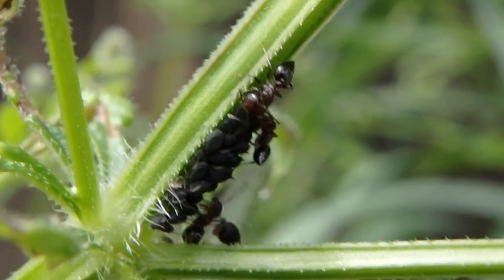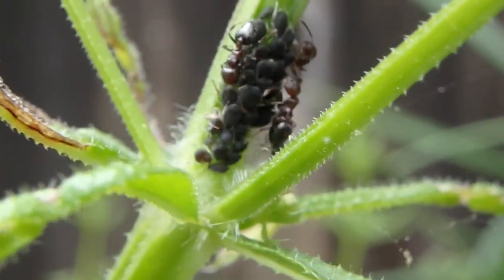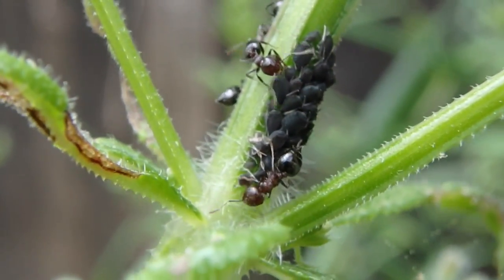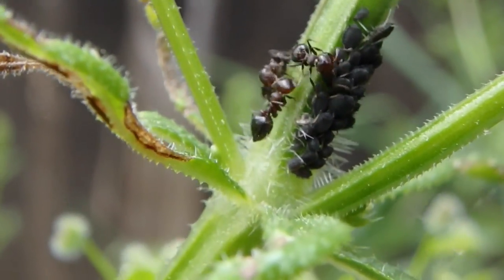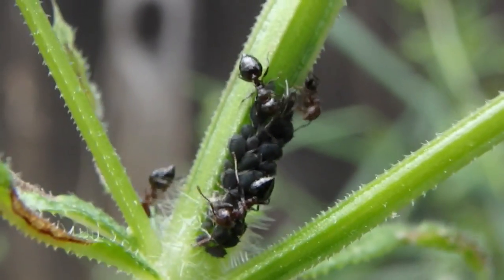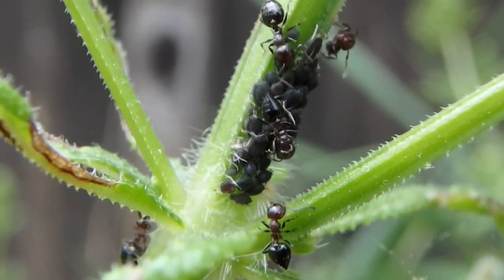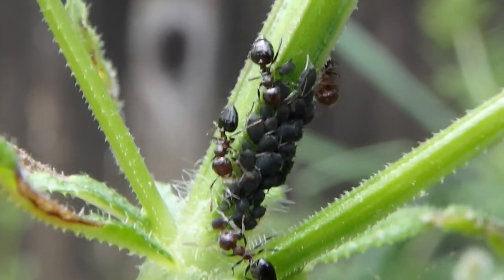There are some ants tending aphids on this cleaver, which is a plant. These guys treat these like cattle. They'll bring them in at the end of the night, they'll herd them, bring them in, and they protect them. They'll milk them — they get this honeydew type stuff from them that they excrete from their back end. So the ants love that.